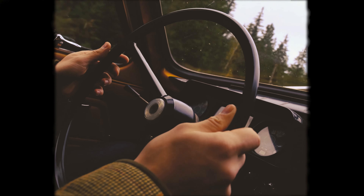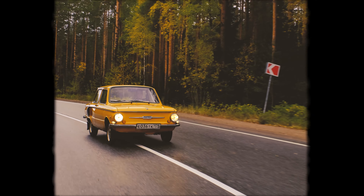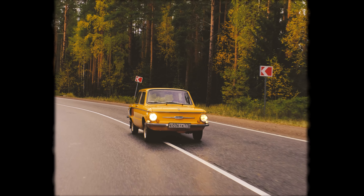The ZAS wasn't the most comfortable or prestigious car, but it was the most affordable option by far. It cost half as much as a Zaporozhets and a third of the price of the Volga, making it accessible to the majority.